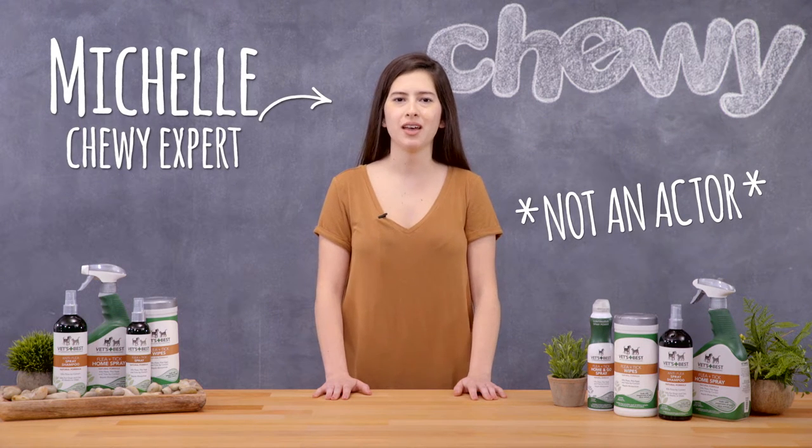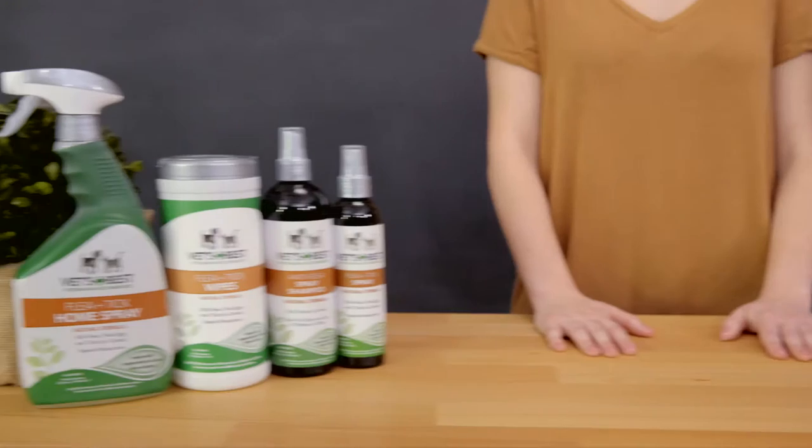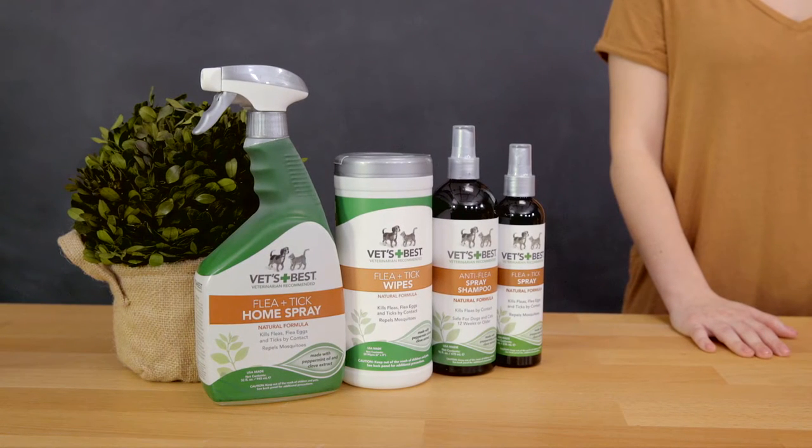Hi friends, I'm Michelle from Chewy, and if you have a flea and tick infestation or are simply trying to avoid one, I've got a line of products for you. It's Vets Best for fleas and ticks.